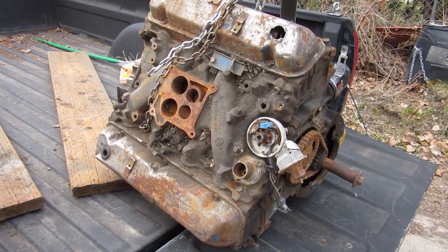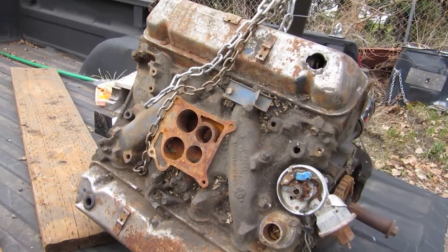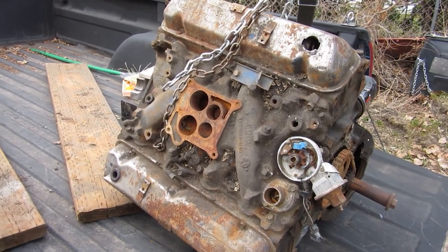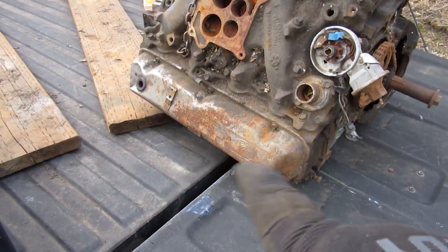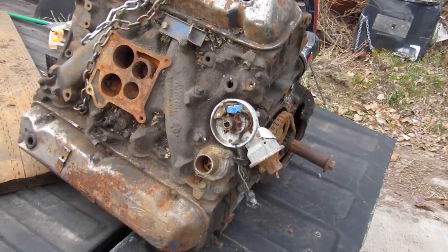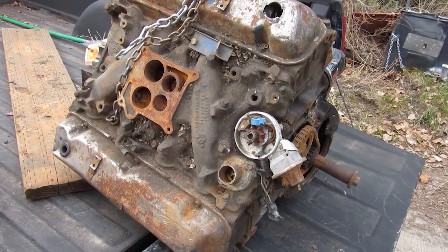I thought, four-barrel carb Ford — original with four-barrel carb, four-barrel manifold — might be something. I was hoping it was a 302 or 289, something I could use. Quite honestly, I didn't even look at it that good. I just saw the Ford on there, noticed the distributor was in the front, and thought maybe I can use the manifold for one of my other motors.